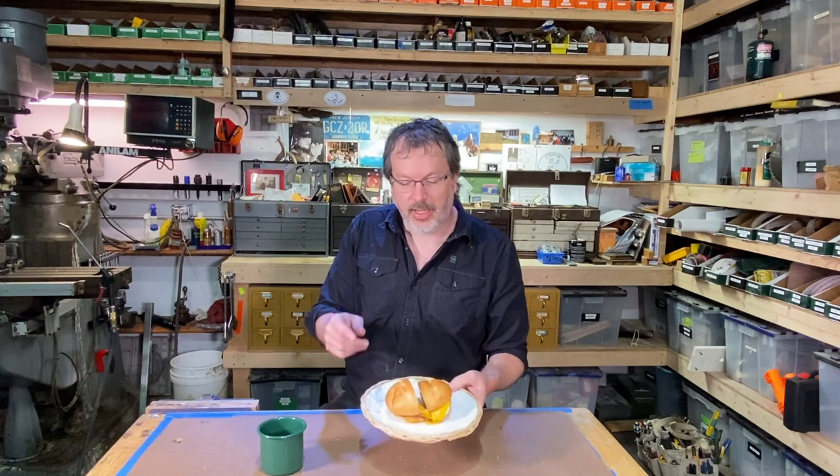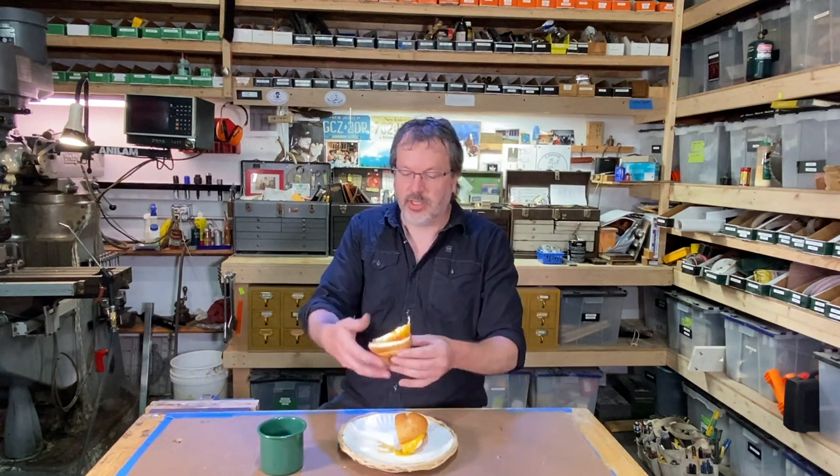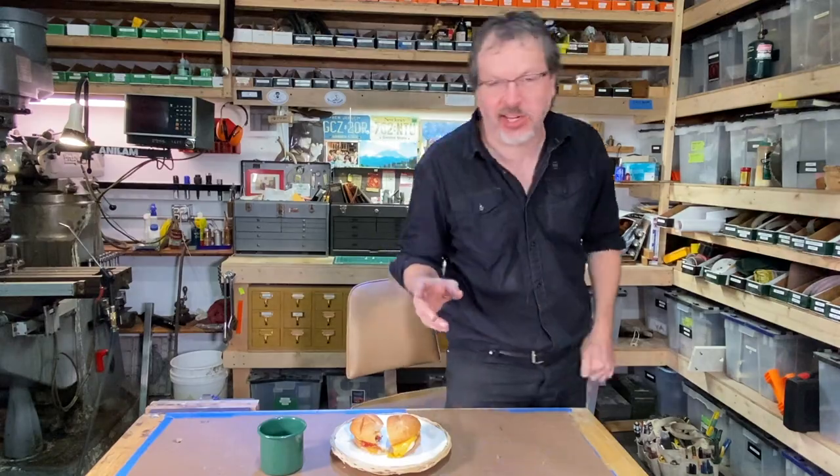But first I want to take you out to the grill and show you how I like to make a Taylor Ham egg and cheese sandwich. So let's head out there — but actually, I'm going to have a bite of this first. Oh my god, that is a great sandwich. All right, let's head out to the grill.